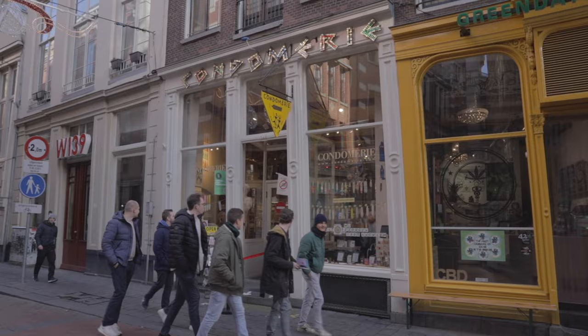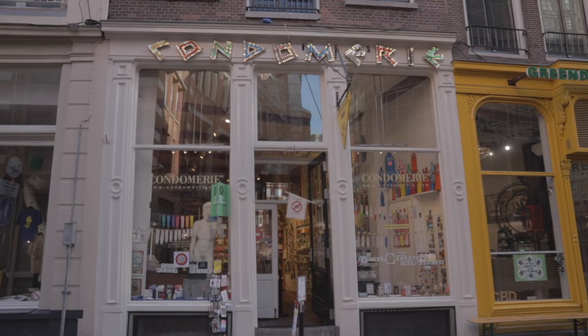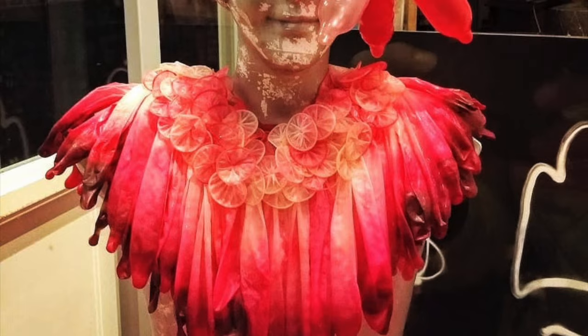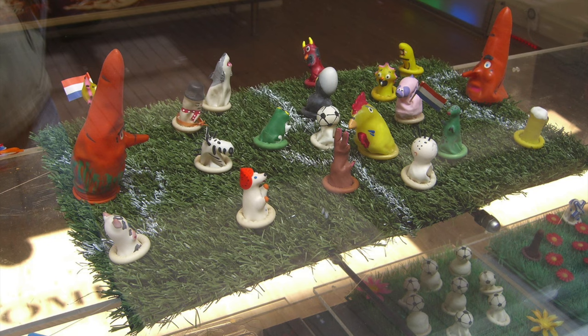Nothing says red-light district like a boutique condom shop. You'll see a frankness and positivity about sex here — think cute, smiling condom mascots. De Wallen's sex trade has been part of the area for centuries, off and on. Harbours bring sailors and other short-term residents to a city, and supply centres around demand. And with the business of sex work comes other peripheral trades, like condom sales. The full name of this shop is Condomerie Het Gulden Vlies — the Golden Fleece Condom Shop.